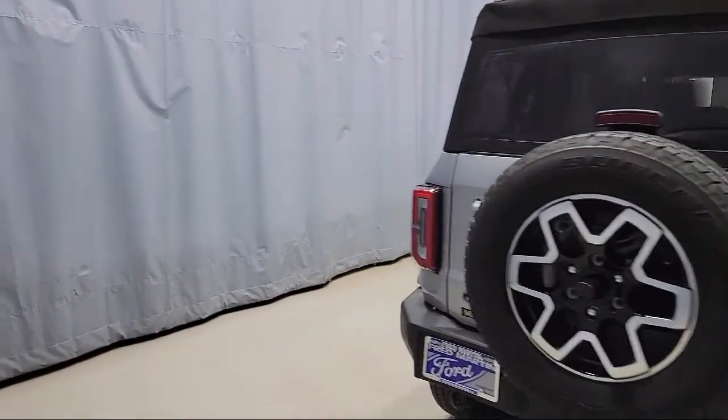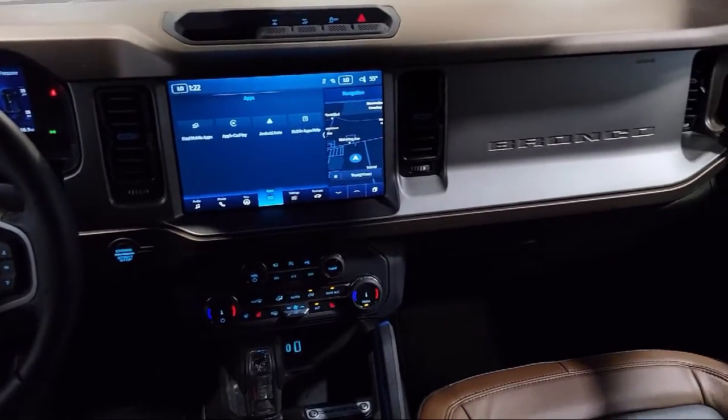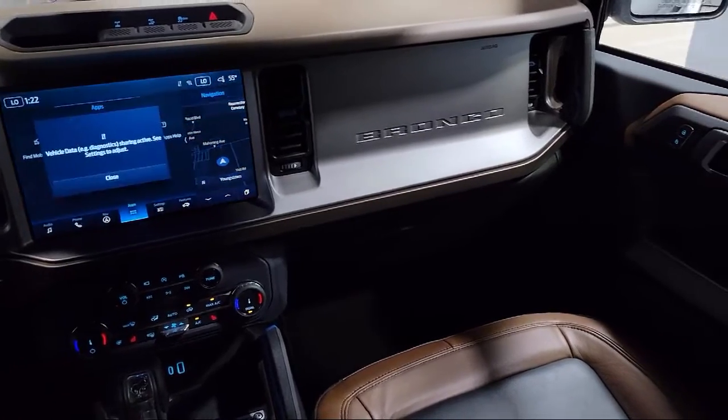It also features Steering Wheel Controls, Electronic Stability Control, Air Conditioning, Tire Pressure Monitoring System, and has less than 5,000 miles on the odometer.